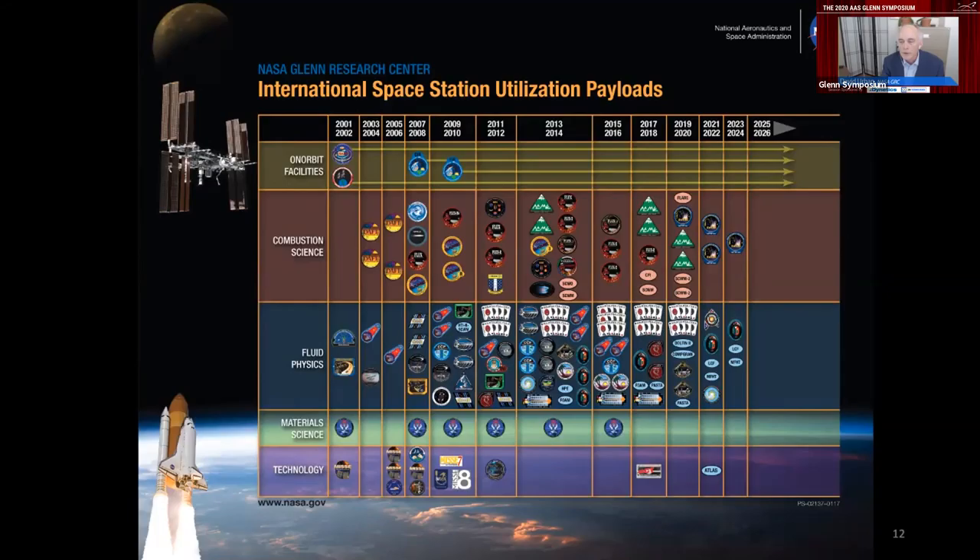This slide shows the history of flight experiments that NASA Glenn flew on the ISS. Starting with the top row of facilities, the first thing we flew up there was the microgravity measurement system. Then in 2007 and 2008, the combustion integrated rack and the fluids integrated rack went up. All those systems have remained up there ever since.